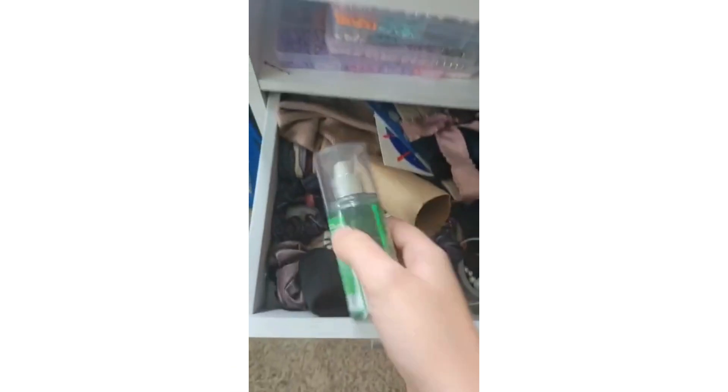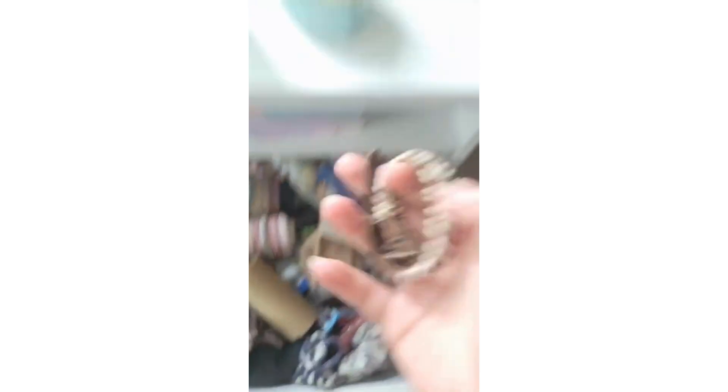I'm thinking we're gonna need some race, some perfume, and this little leather bracelet. Let's start off by putting my hair up because she's chaotic right now. Hair is up. Let's move on.